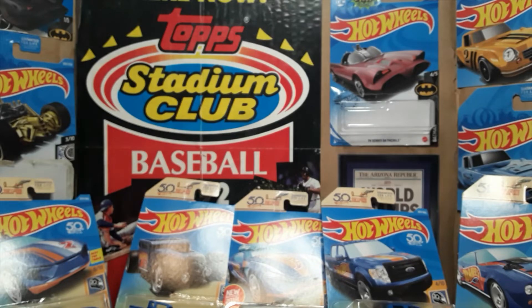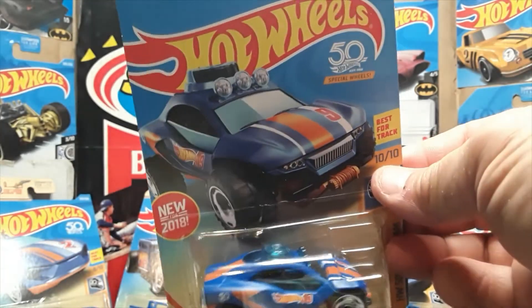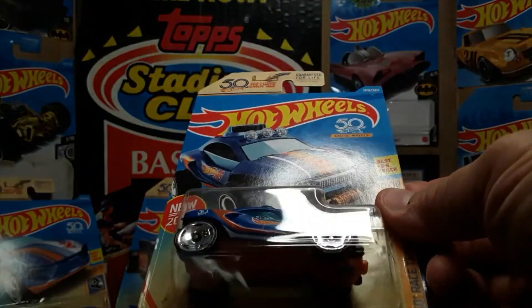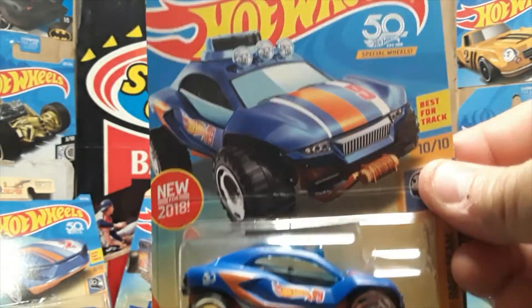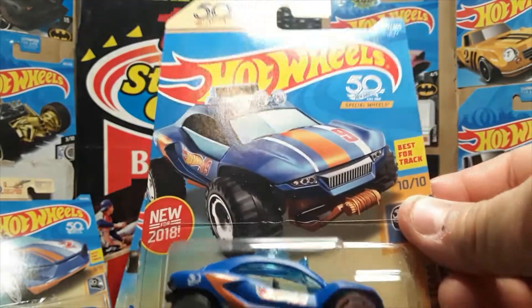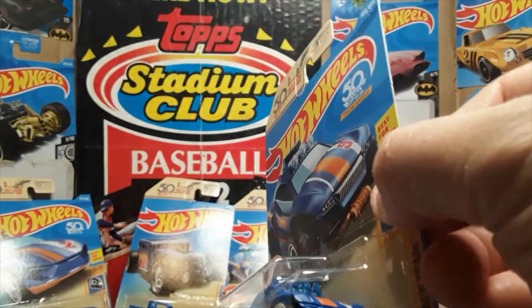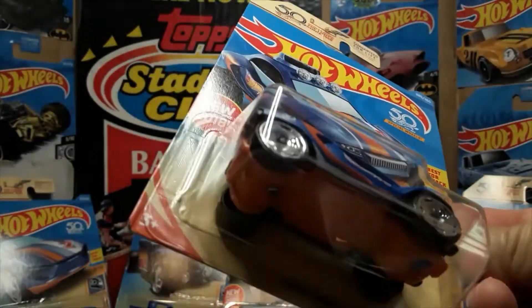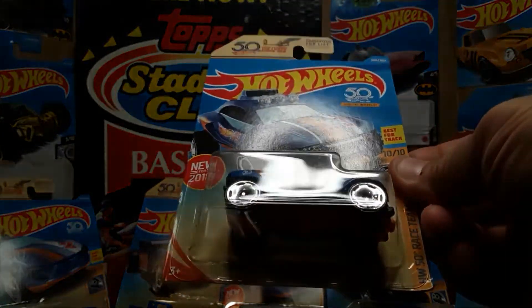Number nine is the Dune Daddy — it was a new for 2018 casting. The spare tire on the top of the car, because it's a rally car, is actually done in the same blue translucent as the windshield and the lights above the windshield.